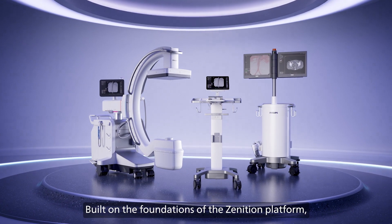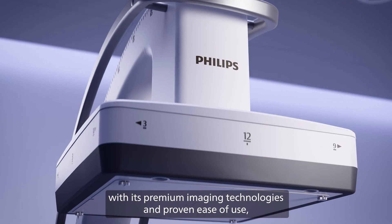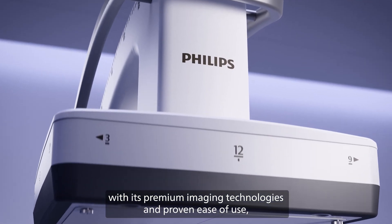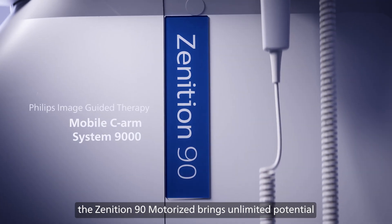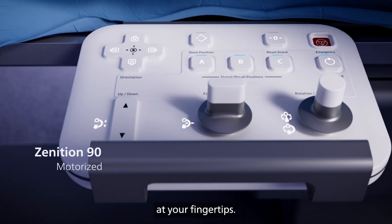Built on the foundations of the Zenitian platform, with its premium imaging technologies and proven ease of use, the Zenitian 90 Motorized brings unlimited potential at your fingertips.